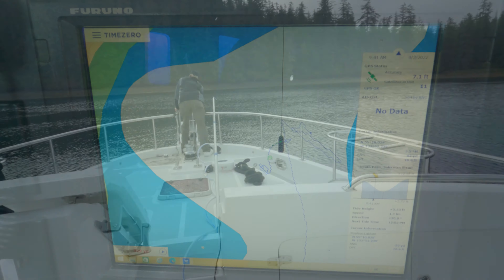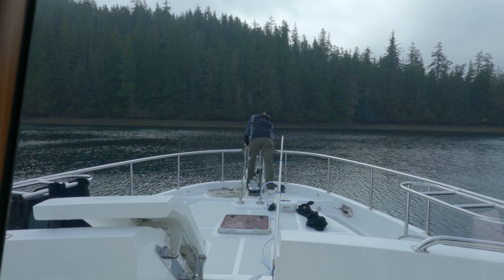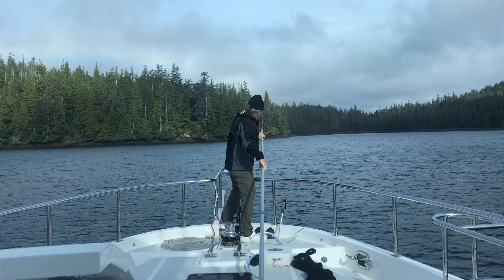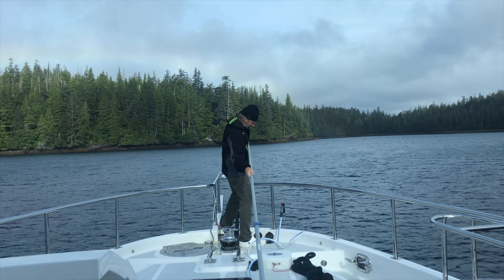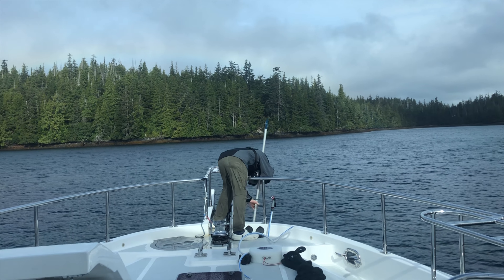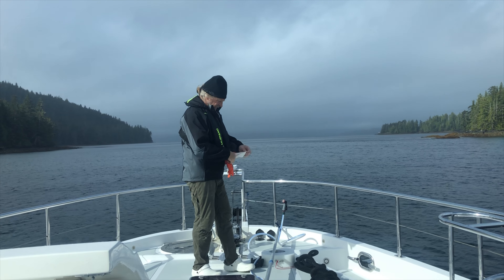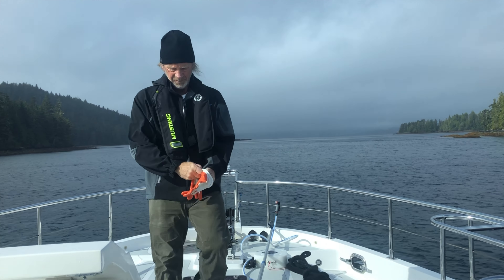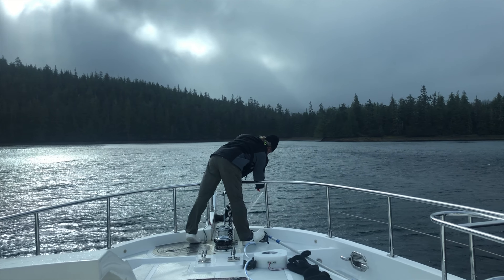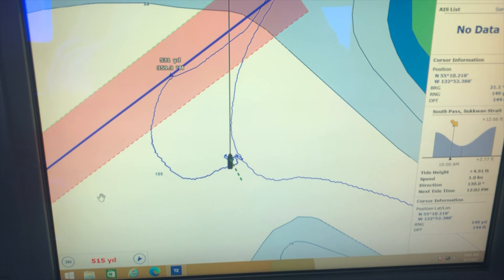We've been here all night. Eric seems to be having problems with something on the anchor. He's got that boat hook out as far as it can go. I guess he has some seaweed on the anchor that he's trying to get off. That's got to be some seaweed — he's really having to work at this. Notice he does have his life jacket on. It looks like he finally got it off.